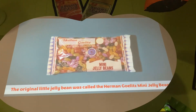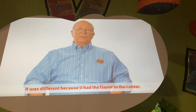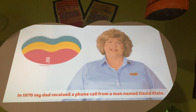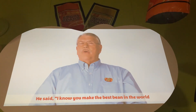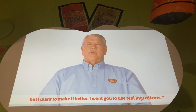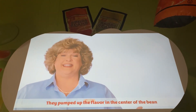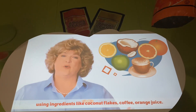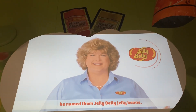The original little jelly bean was called the Hermigolis mini jelly bean. It was different because it had flavor in the center. Of course, it was smaller. In 1976, my dad received a phone call from a man named David Klein. He said, 'I know you make the best bean in the world, but I want to make it better. I want you to use real ingredients.' They pumped up the flavors in the center of the bean using ingredients like coconut flakes, coffee, and orange juice. Finally, and most importantly, he named them Jelly Belly Jelly Beans.